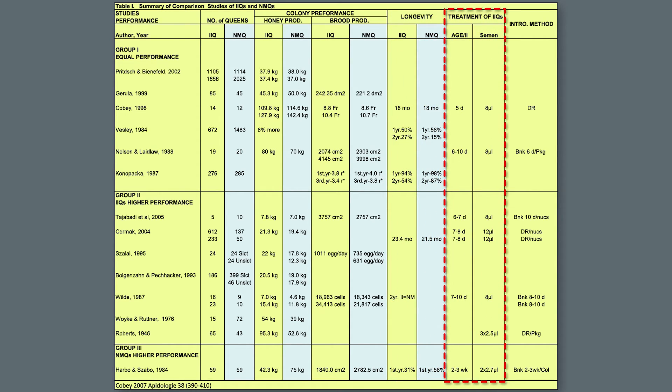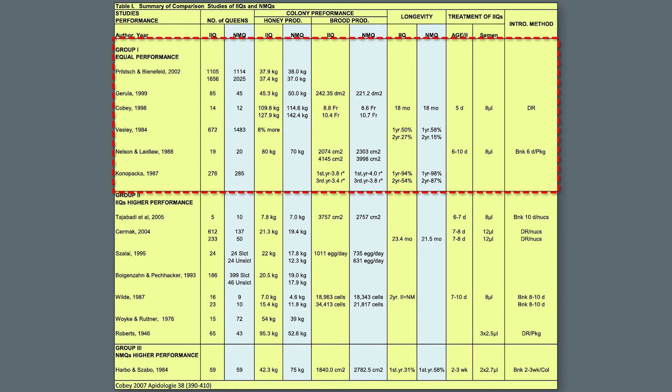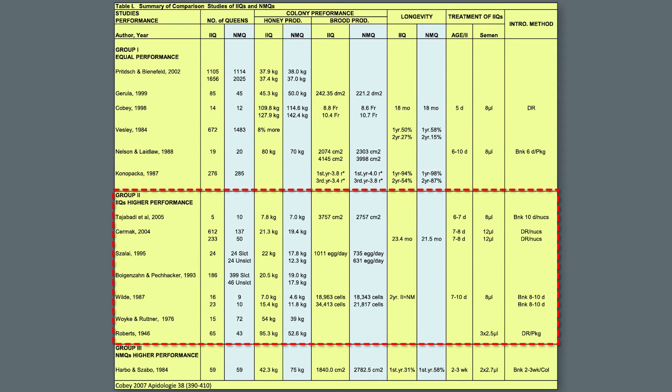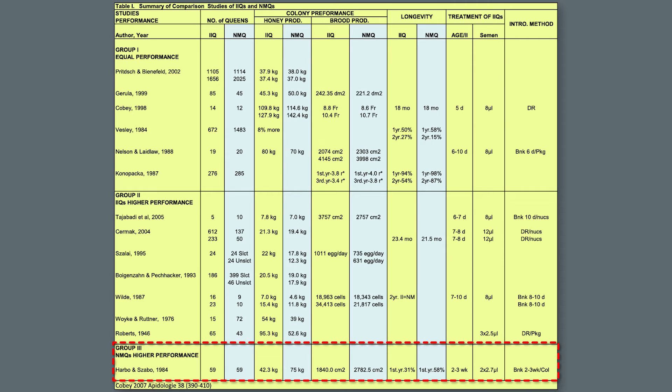Factors affecting performance of instrumentally inseminated queens were also reviewed, showing the treatment of queens clearly influences results. The studies are listed by author and year, followed by the number of colonies observed, comparing instrumentally inseminated queens in yellow and naturally mated queens in blue. The studies are divided into three groups: equal performance; higher performance of instrumentally inseminated queens, generally attributed to selection; and higher performance of naturally mated queens. Queens in groups 1 and 2 are compared against group 3.